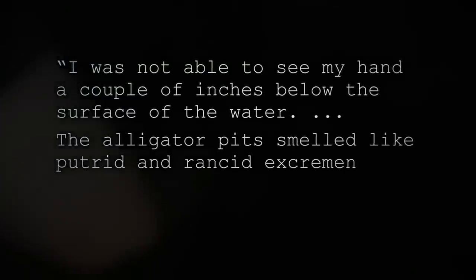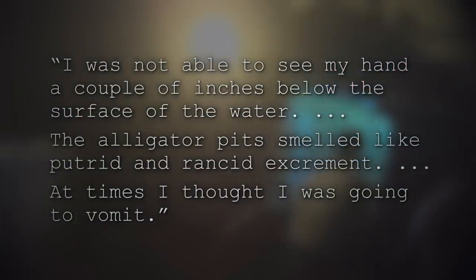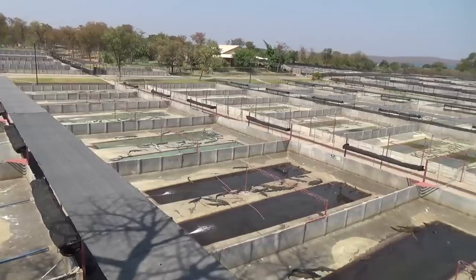The alligators at Lone Star were confined to dank, dark pits. Many of the animals had raw, damaged skin around their jaws and received no veterinary care. The PETA investigator documented that the water in the pits was murky brown and smelled like putrid, rancid excrement. He wrote that there were times he struggled not to vomit. Workers had to feel around the fetid water with their feet and hands to catch the struggling alligators, and with little or no safety equipment, they often got bitten and injured. This is the dark underbelly of the luxury fashion industry.